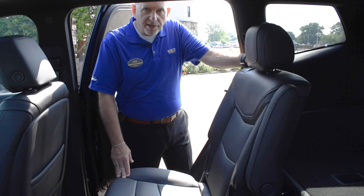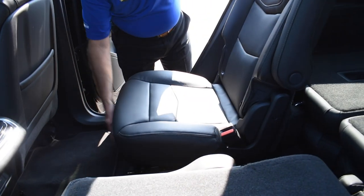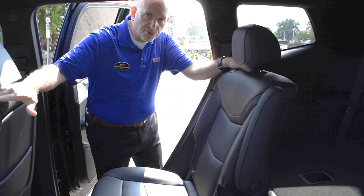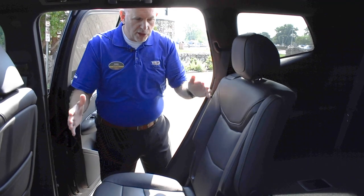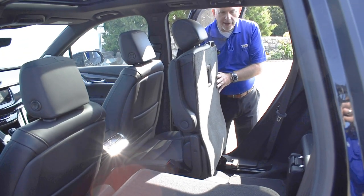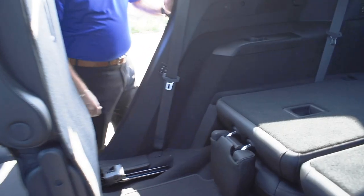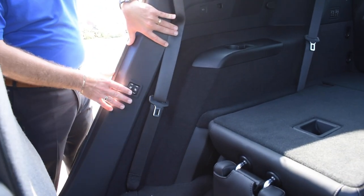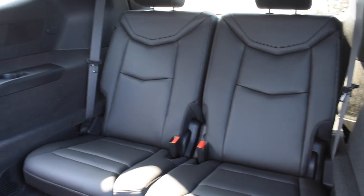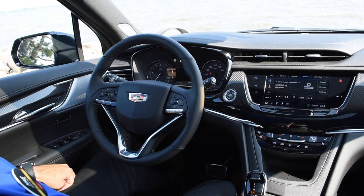Back here in the second row, a couple of nice things for families. The second row seat moves forward and back, giving extra room to second or third row occupants. These back seats are also heated, so in the winter time second row passengers are comfortable too. Uniquely, the seat slides forward to access the third row while keeping a child's car seat in place without needing to remove it every time. Also unique to the new Cadillac XT6: buttons on the door sills allow you to put the third row seats up from right here without walking all the way around.